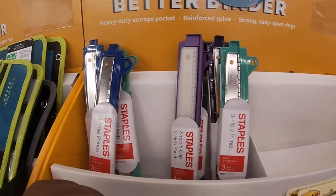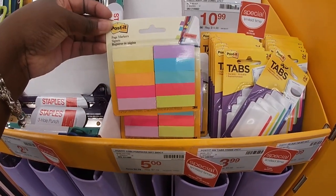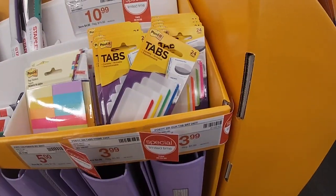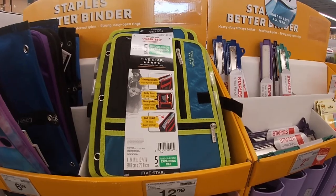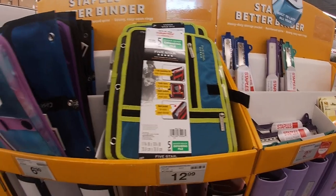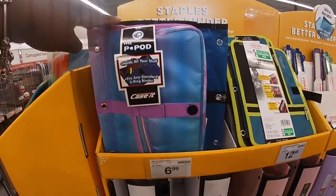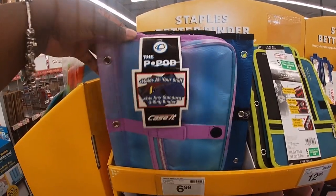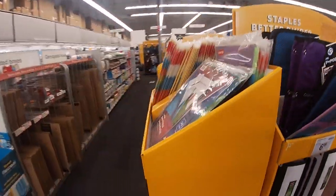They have blue, teal, and purple. Right here they have some of the Post-it page markers for $5, and tabs for $3.99. They also have the Five Star expandable binder file for $13. And right here these are $7 — deluxe pencil pouch.